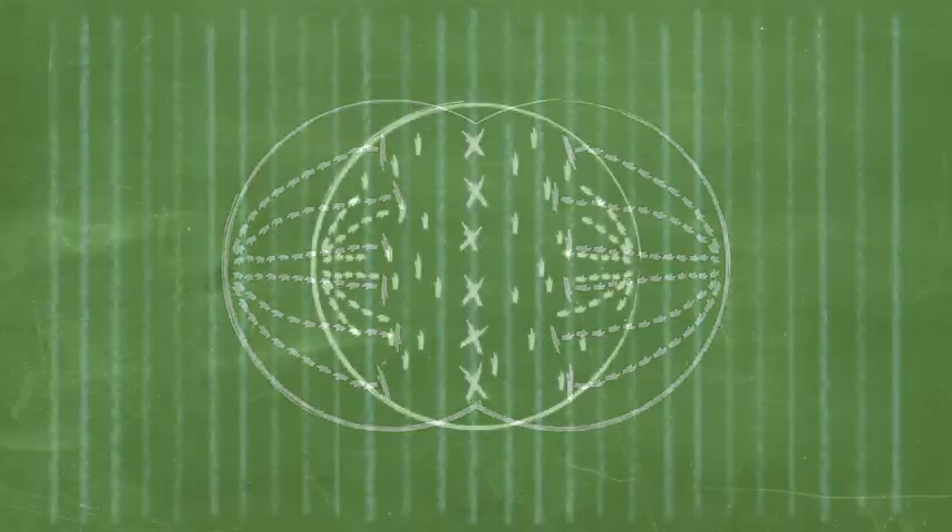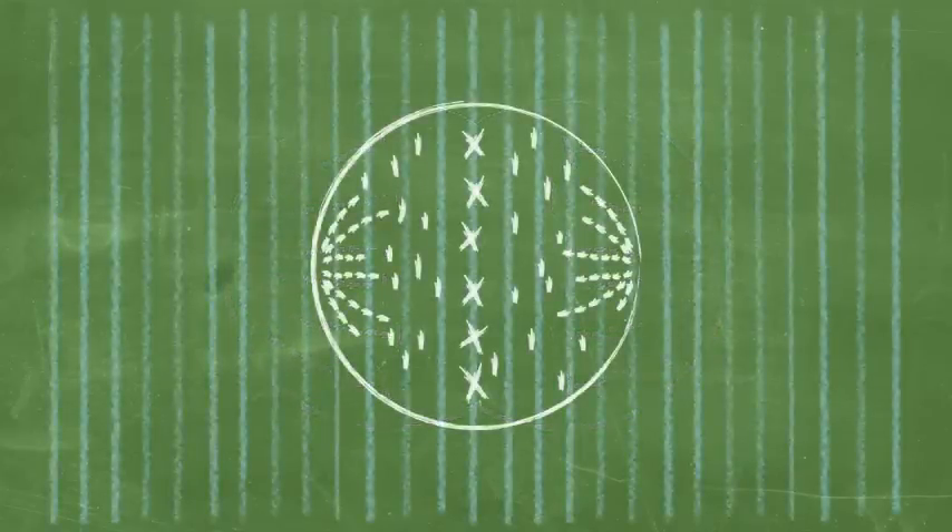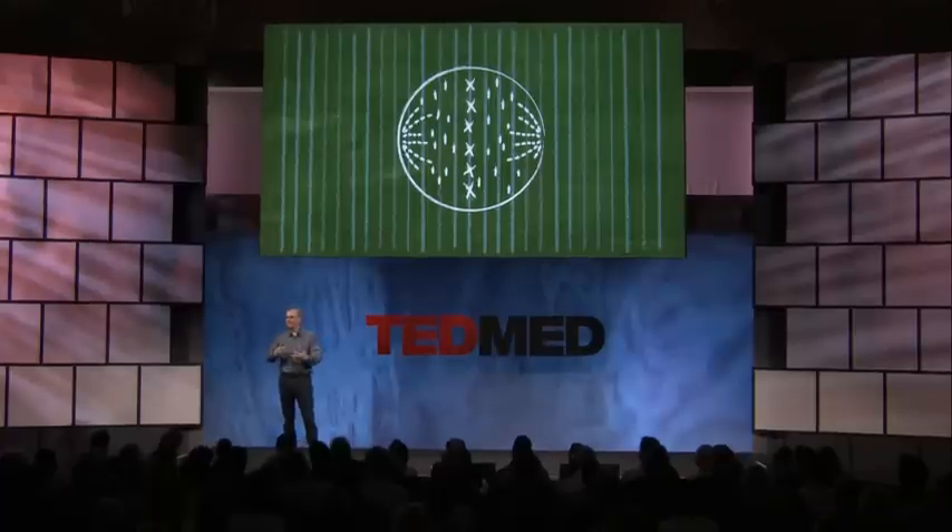And it prevents them from forming those chains — those mitotic spindles — that are necessary to pull the genetic material into the daughter cells.